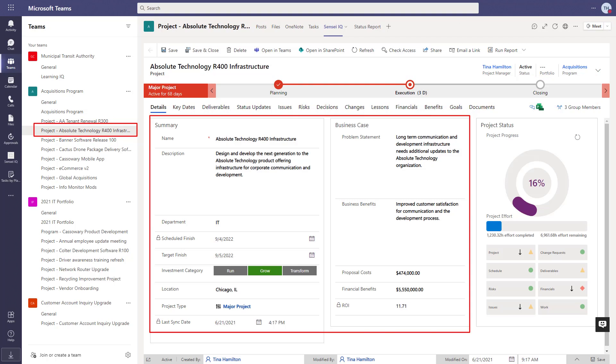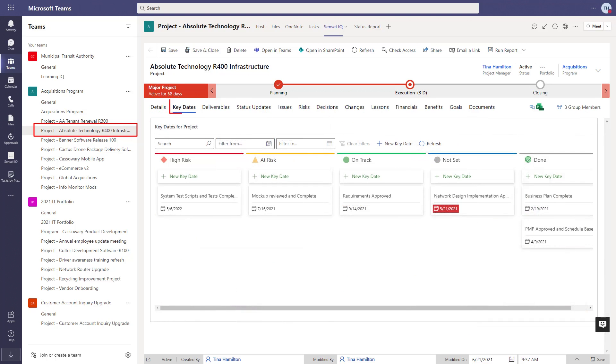The detailed justification and business case for the project should always be available for the team to refer back to. This helps to provide context and guide any decisions that need to be made during project execution. Your project may also have key dates, which are top-down dates that we want to report on to senior management.